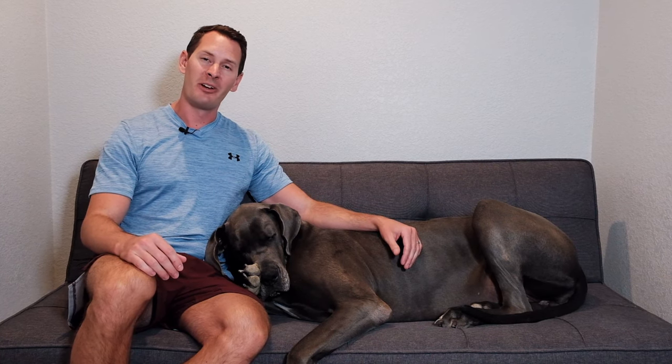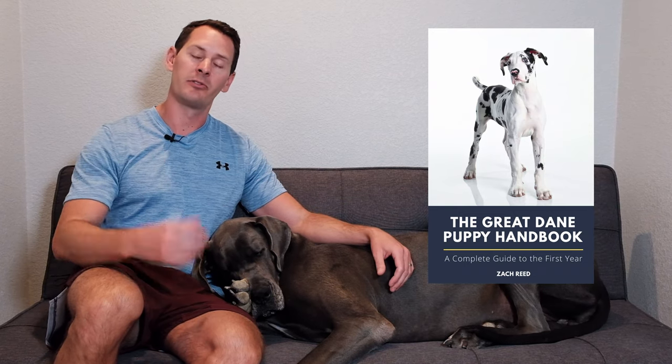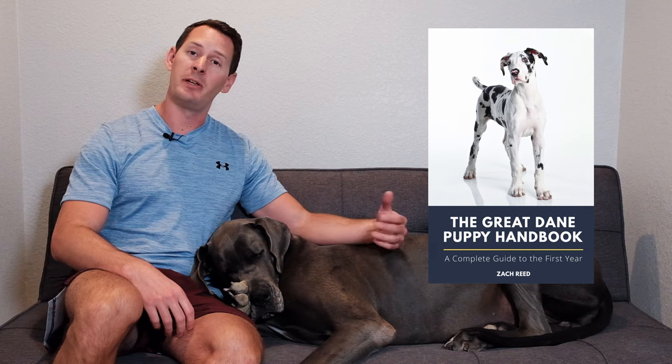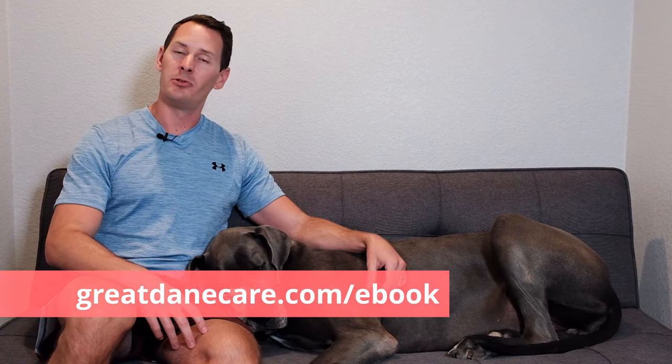That covers everything I look for in terms of evaluating whether a food is appropriate for a Great Dane puppy. Since it's one of many questions asked repeatedly, I took all these common questions and put them into a guide that makes it easy to digest all the most important factors — whether it be feeding, care, grooming — all in a single book for owners. If that sounds like something you're interested in, check it out at GreatDaneCare.com/ebook. Let us know in the comments if you enjoyed this video and what else you'd like to hear about.